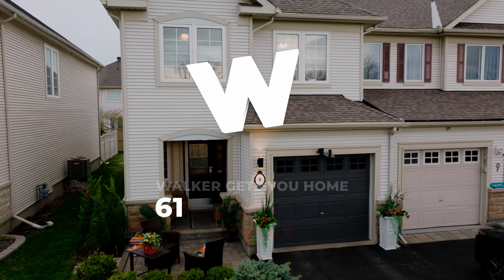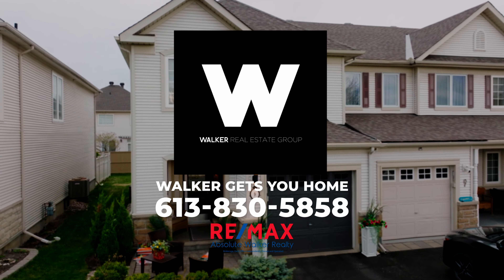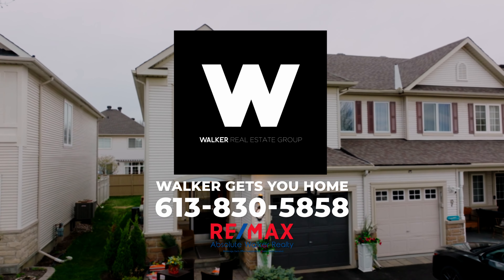New recessed lighting, custom window coverings, and high-end appliances, fixtures, and hardware have been added to every room.